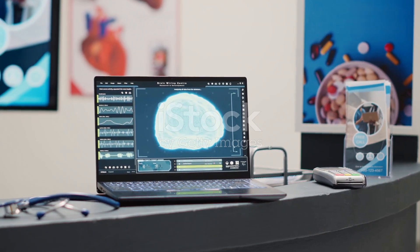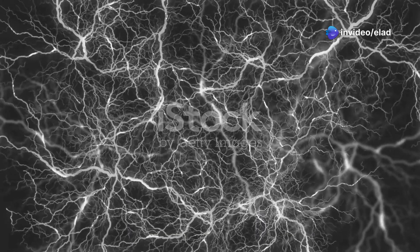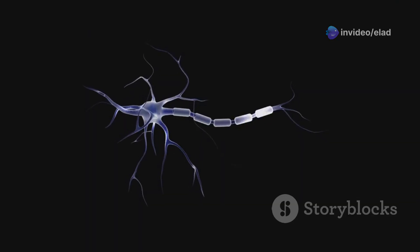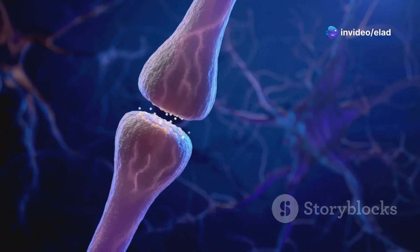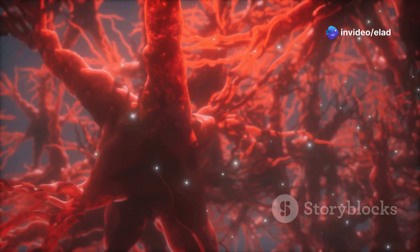Let's break down the basic components of SNNs. Just like the brain, SNNs are made up of interconnected neurons. Each neuron receives input from others in the form of electrical pulses called spikes. When a neuron receives enough spikes within a short period, it fires its own spike — this is how neurons communicate. The timing of these spikes is crucial; it encodes information about the input.